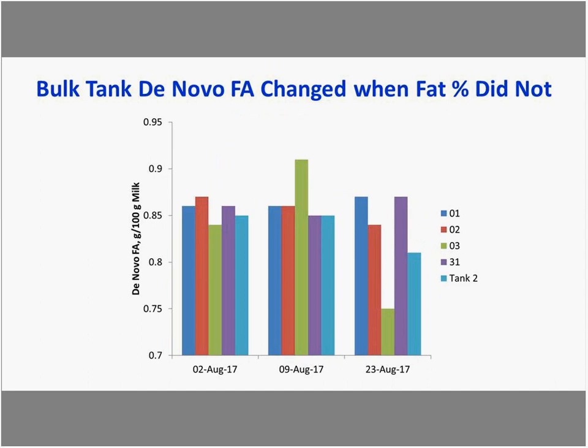Looking at de novo fatty acid concentration for the same groups — in the third sampling, the tank two value drops, suggesting that even though overall fat hasn't changed yet, something is changing in the composition of the fat. Whether planned or unexpected, this gives an opportunity to react to a situation sooner than you might otherwise do.